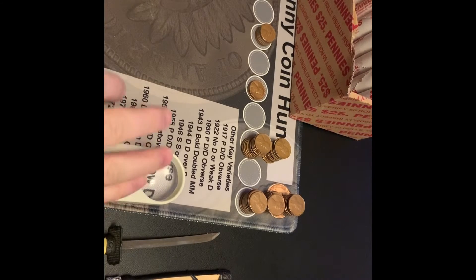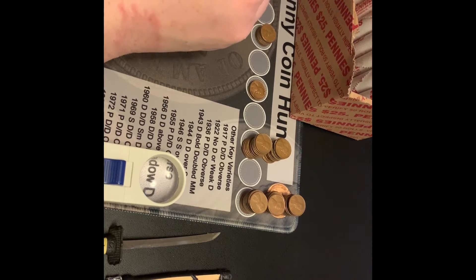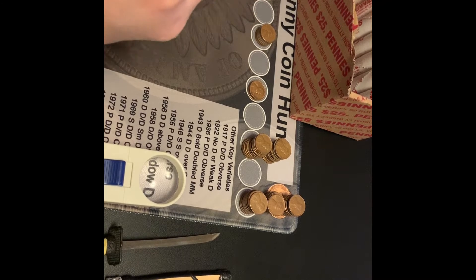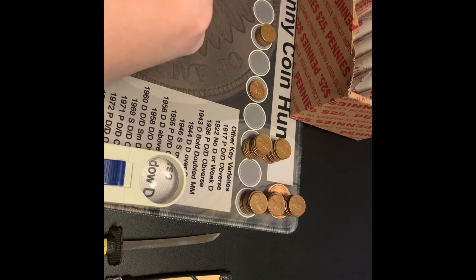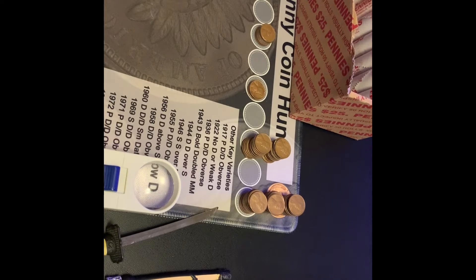Hi guys, I'm back again, still in roll number 25 with just a few coins left. I have another wheat — this one is a 1945S. That makes four 40s wheats and eleven wheats altogether at the midway point of the box. It's doing really well for a bankrupt box. I will bring you back with the next find.